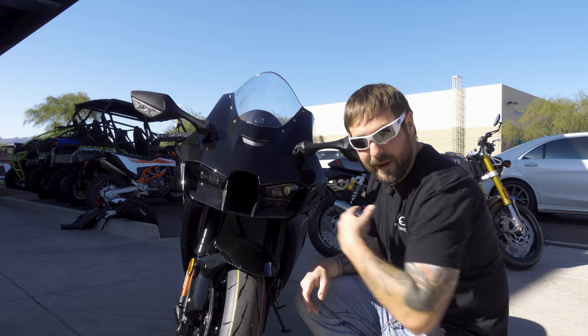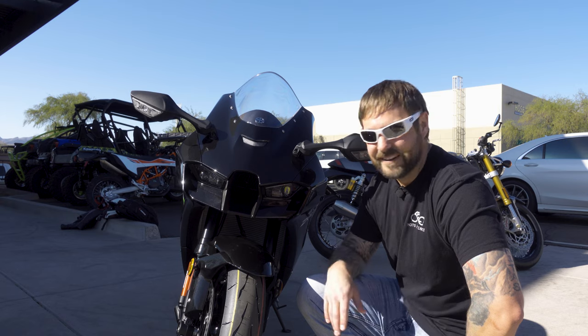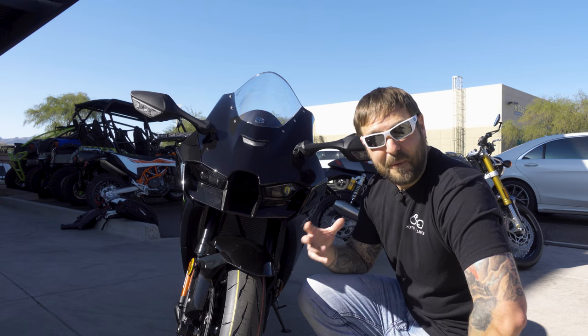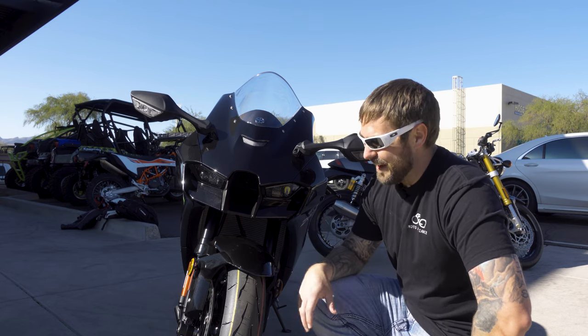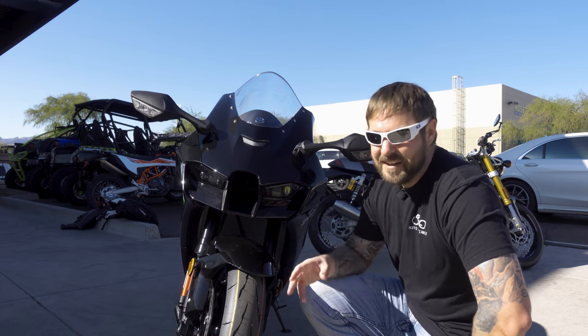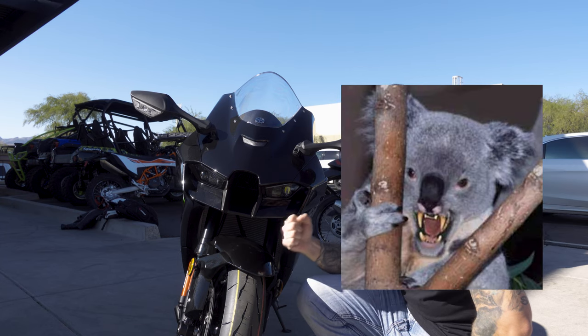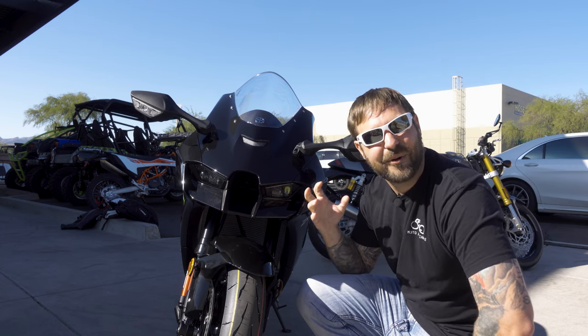We're going to start out with the front of this bike. Some people love it, some people hate it, some people think it looks weird. It's actually grown on me — the more I looked at it, the more I liked it. It's got a lot of accents from the H2 built into it. But to me, honestly, it looks like a koala bear — a really, really mean, angry koala bear hopped up on eucalyptus — and it is just gorgeous.